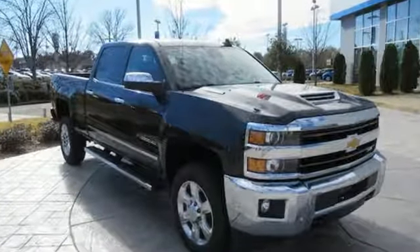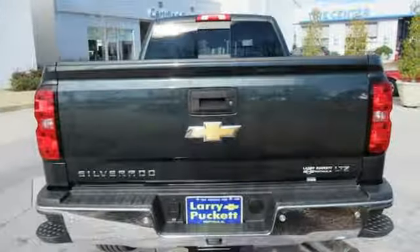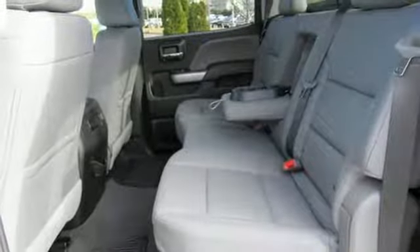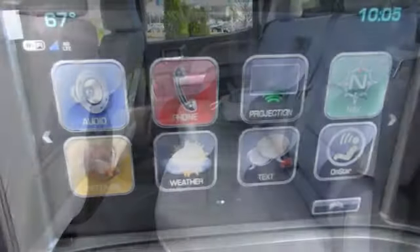Bluetooth streaming audio, power heated mirrors, front heated leather split bench seats, auto dimming rear view mirror, remote engine start, dual zone climate control.